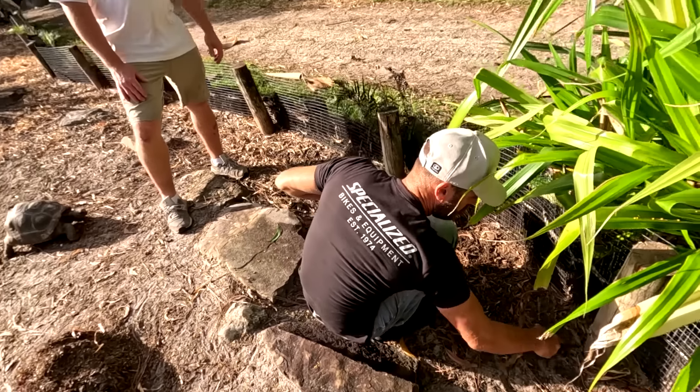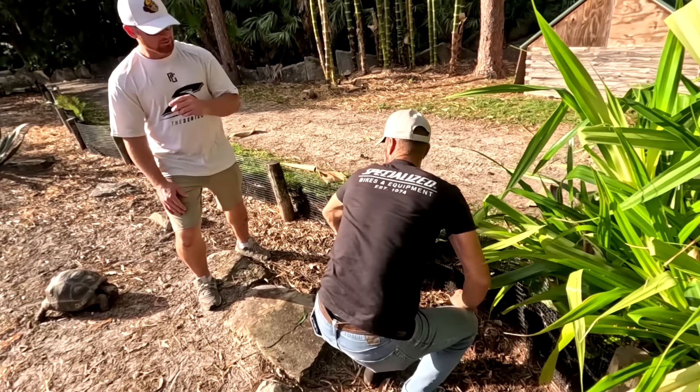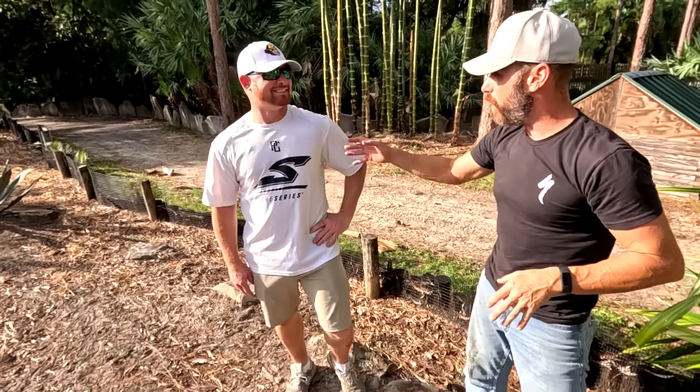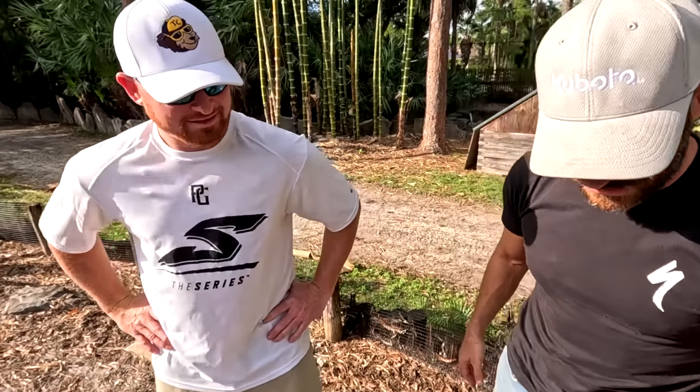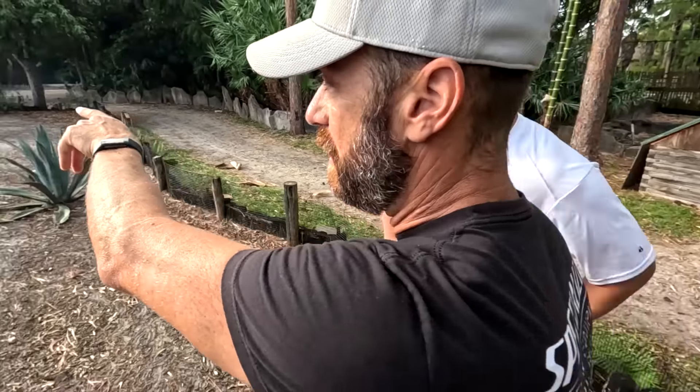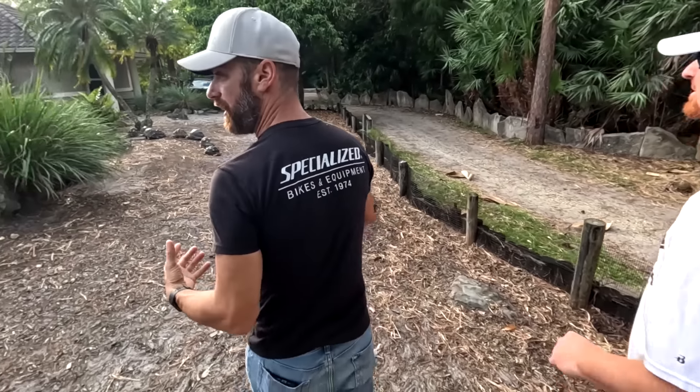Do you think any of them are going to be able to hatch naturally here? I have had that! I was walking around and looked on the ground and it was a baby radiated. So yeah, they have hatched in the ground here. Was there more to the clutch? I looked — it was just one. I was really excited about that. I found him up near the water, and they're going to live near a water source if they can find one.